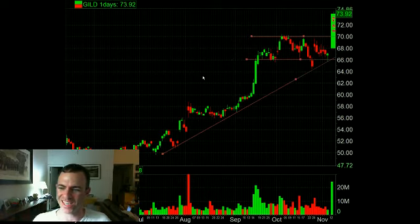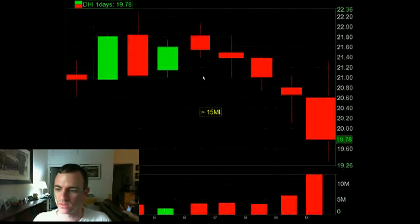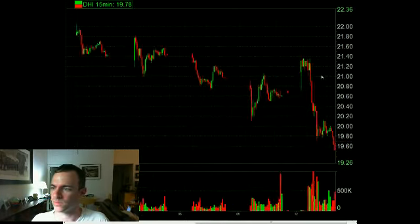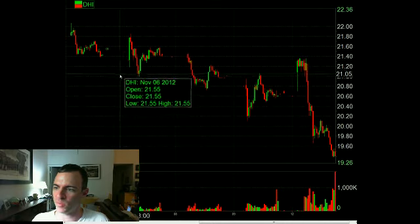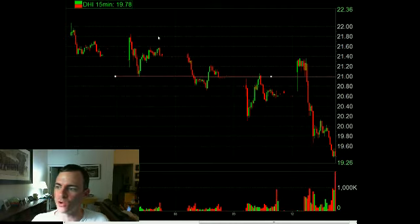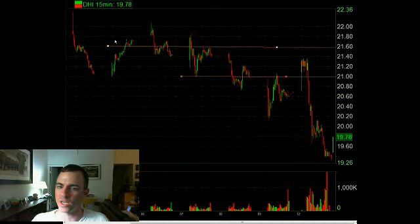The second stock we wanted to look at was DHI. This was one mentioned for newer traders on the desk as a much lower risk, less volatile name. Here's what the 10-day looks like. The way we wanted to trade this one was - it was breaking to the upside, and I thought if it pulled back to $21 right on the open, you could risk maybe 5 or 10 cents to look for a move to break above to $21.60 or maybe even up to $21.80 a share.